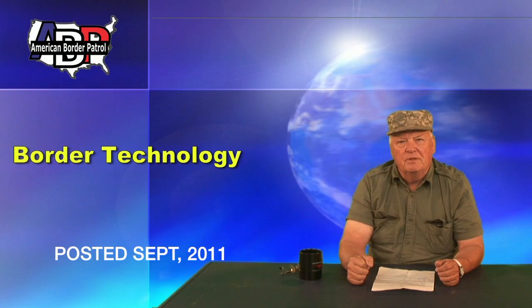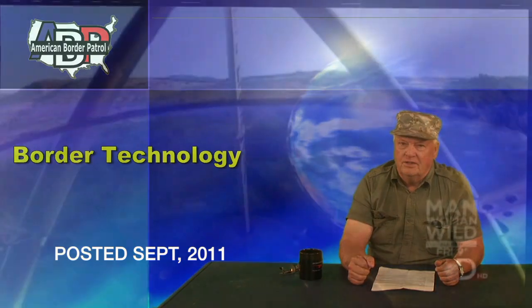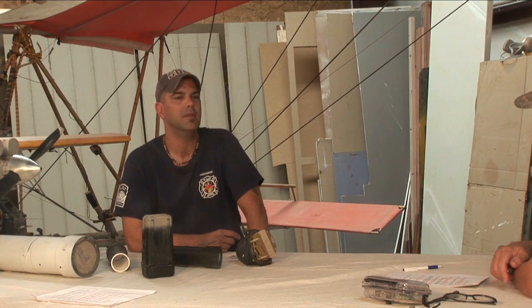This is Glenn Spencer of American Border Patrol, bringing you another weekly podcast. This week, we're going to be talking about border technology. When we talk about border technology, what is it that we mean? Is it stuff that is used to detect and track or identify people? What are we talking about?